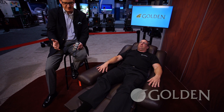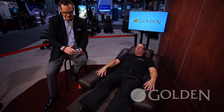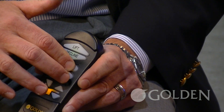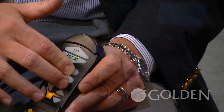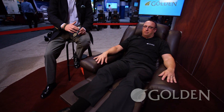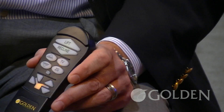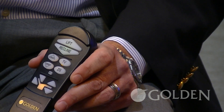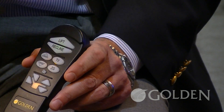I talked about Zero Gravity and Trendelenburg. Now I want to bring the chair back up to the TV watching position. Many people who buy our products spend 8, 10, 12 hours at a time in a chair, so these additional positions can mean a big difference between being comfortable all the time or only being comfortable sometime. Now we're in the TV watching position — the seat box is still up and we've brought the back to a 90 degree angle in relation to the seat, allowing Jason to position himself to watch TV no matter where the TV is.